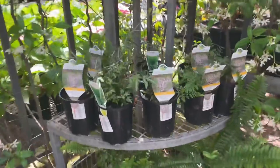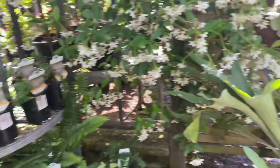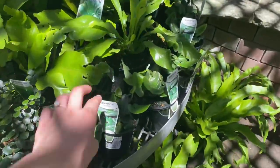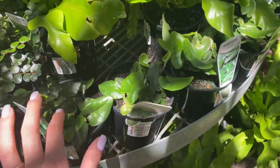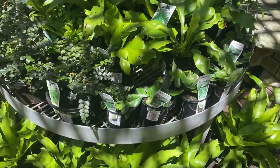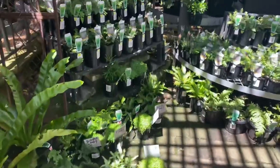They have some smaller rabbit's foot ferns here for $16. And they have heart leaf ferns as well for $16. I got one of these about two months ago and unfortunately I let it dry out, so it is super crispy. I'm hoping it bounces back but honestly I'm not sure. Me and ferns are not the best of friends.